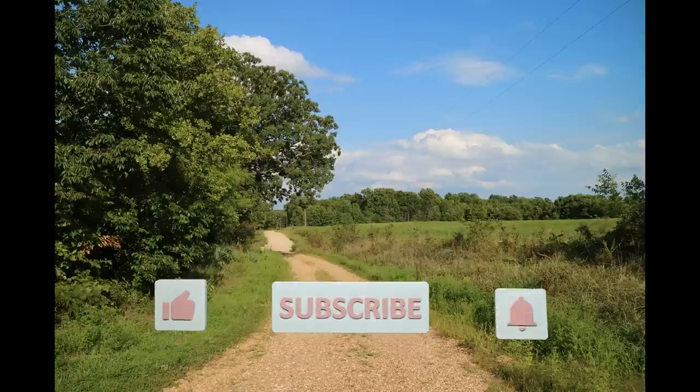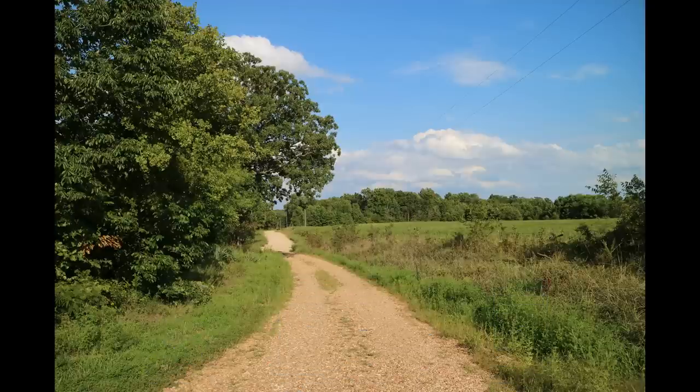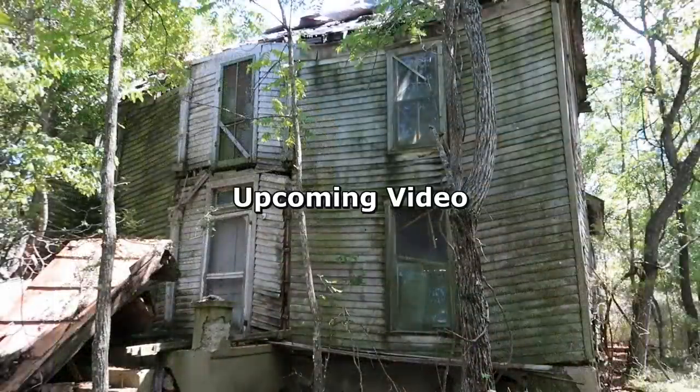Okay guys, if you like the video, subscribe, do a thumbs up, and ring the bell so you're notified for the next video. Stick around — we're going to show you a little preview of the next one. In the meantime, remember: keep looking for those abandoned beauties. We'll keep looking for those abandoned beauties and we'll see you next time. Bye!